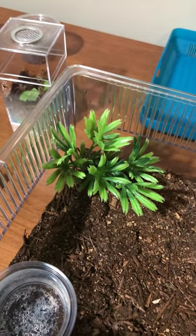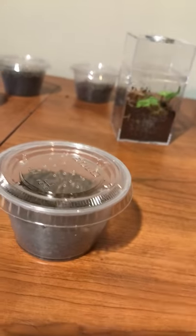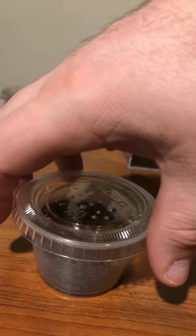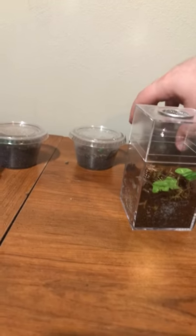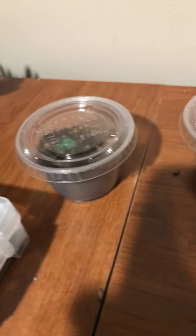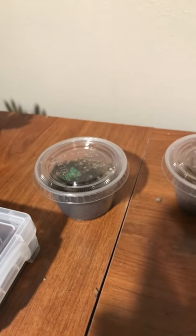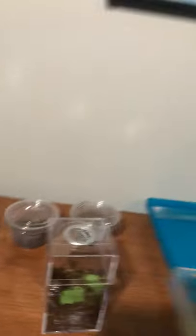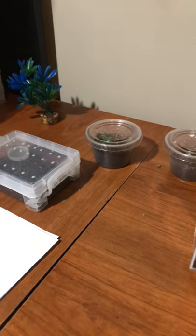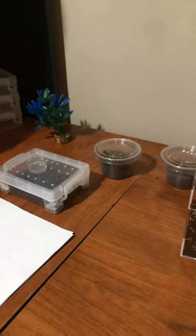And then we have my wife's, which is the Brachypelma albopilosum, the Honduran curly hair. I read somewhere that the Nicaraguan curly hair was the true curly hair. And then we've got my Nhandu chromatus, the Brazilian red and white — or Brazilian white knee bird eater. I like saying 'Brazilian red and white' because it's got more than just white knees; it's got a red rump. But that's it for my collection so far.